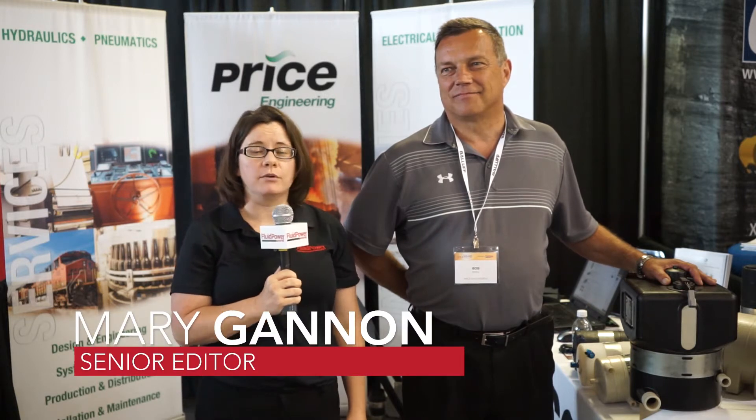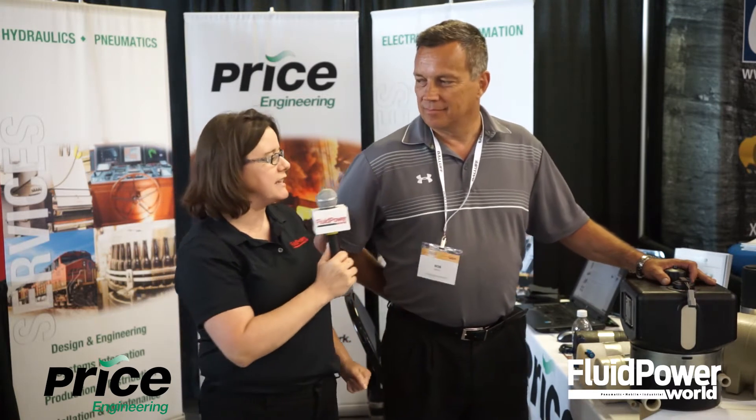Hi, I'm Mary Gannon with Fluid Power World and I'm here today at the Fluid Power Technology Conference with Bob Dahl from Price Engineering. Bob is going to tell us a little bit about what they're showing here, so let me start with this here, Bob. What is that?